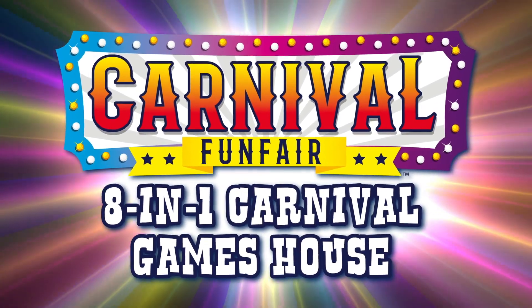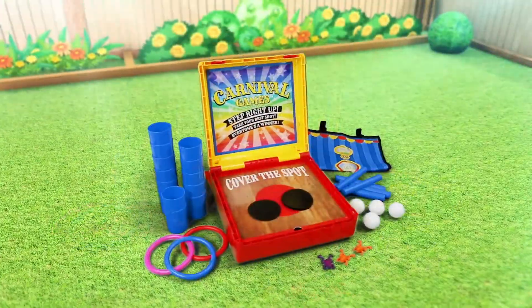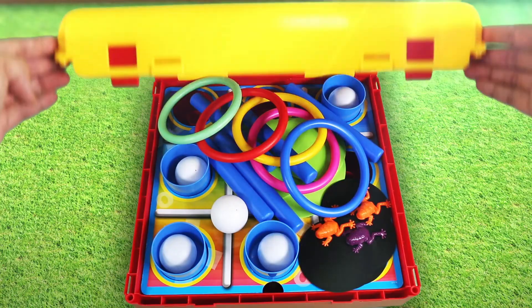Introducing the 8-in-1 Carnival Games House. This set brings the thrills and excitement of the most popular carnival games home. Plug the parts into the case and you're ready to play.